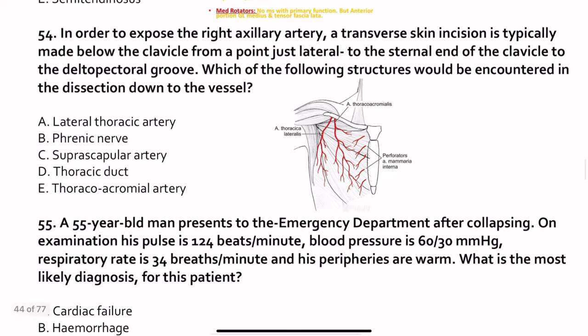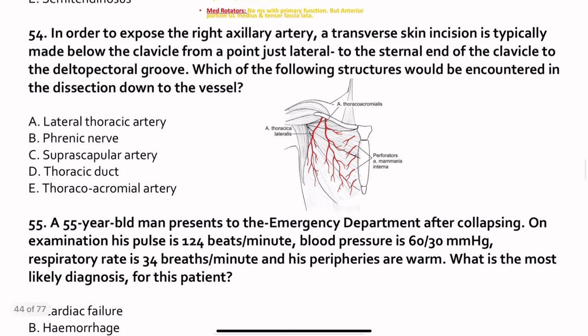Question 54. To expose the right axillary artery, a transverse skin incision is typically made below the clavicle, from a point lateral to the external end of the clavicle to the deltopectoral groove. Which structure would be encountered when dissecting down to the vessel? The answer is the thoracoacromial artery.